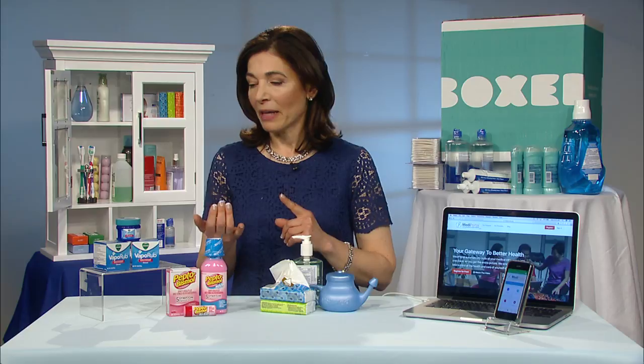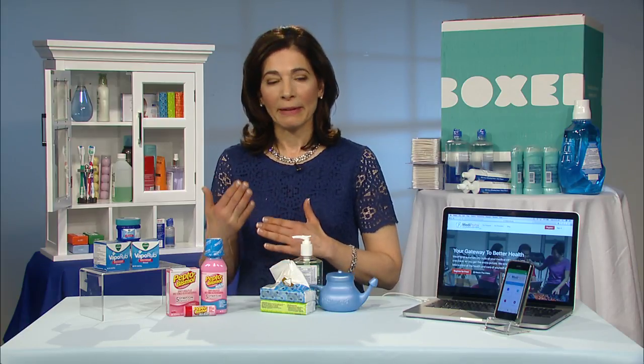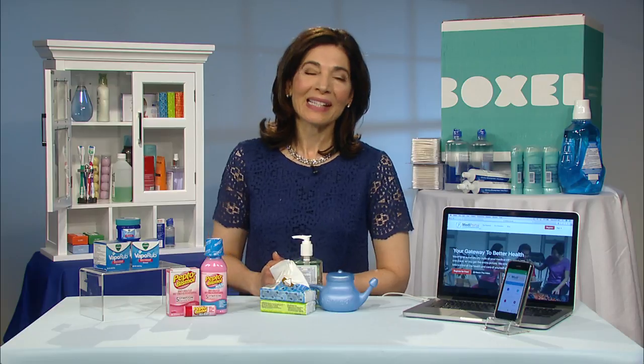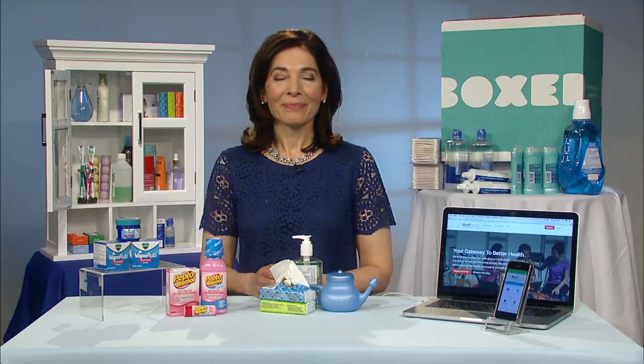Besides sleep, hydration is really important. I like nasal rinses — they help with nasal congestion and don't have medication in them. A humidifier can help you sleep better. And there's really something to chicken noodle soup — we all love that.